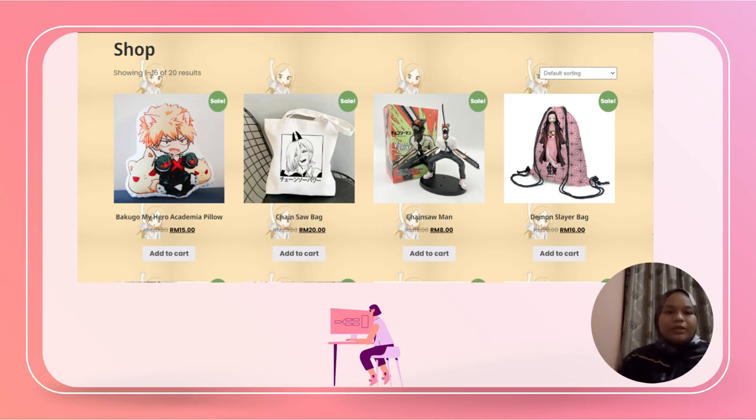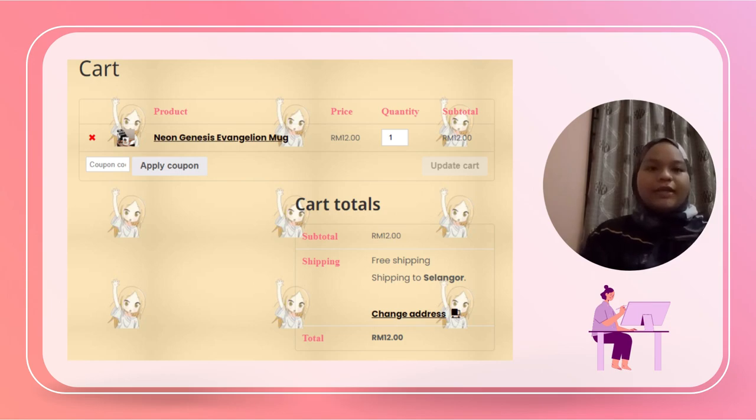Next is the Shop page. The shop contains our products that we sell to our users. You can scroll and go to the next page to see what products are available so that customers can purchase what they want. When a user clicks on what they want, they can add it to the cart first — perhaps to wait until they have enough money or are ready to buy.